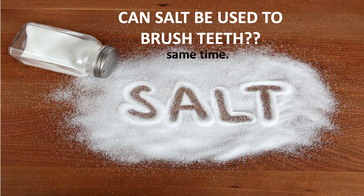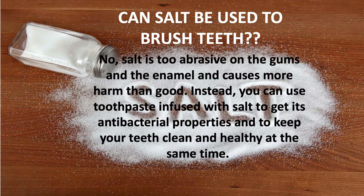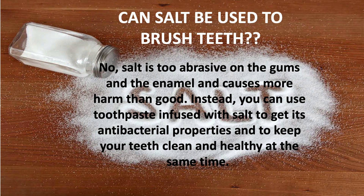One of my patients also asked whether we can use salt to brush our teeth. The answer is no — salt is too abrasive on the gums and the enamel and causes more harm than good. Instead, you can use toothpaste infused with salt to get its antibacterial properties and keep your teeth clean and healthy at the same time.